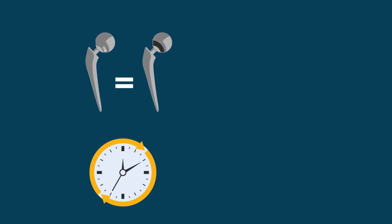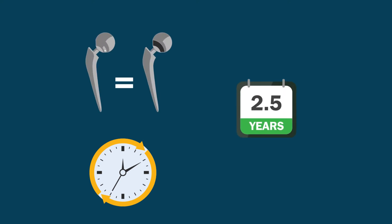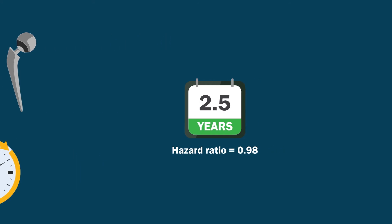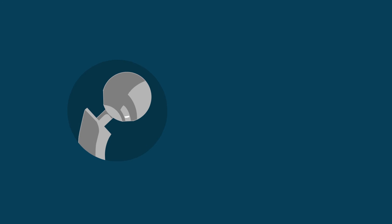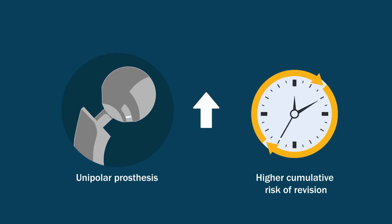The researchers found no differences in revision rates between unipolar and bipolar designs for the initial 2.5 years, with a hazard ratio of 0.98. However, the hazard ratio increased to 1.86 after 2.5 years, indicating a higher cumulative risk of revision following unipolar prosthesis surgery.